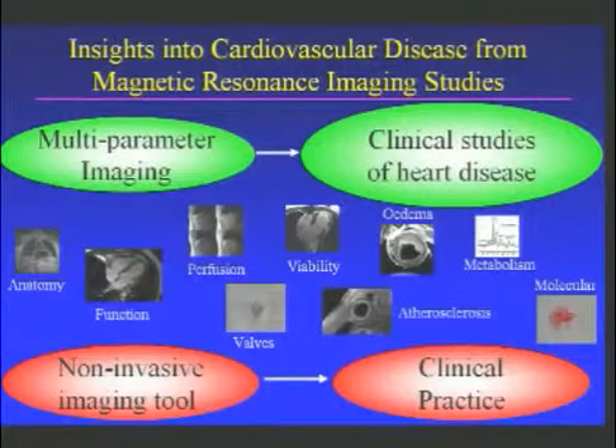So in summary, ladies and gentlemen, there are many different insights into cardiovascular disease we can gain from magnetic resonance imaging studies, and I hope I've been able to show you that this is a modern, state-of-the-art imaging tool for the heart that is playing an increasing role in our daily clinical practice.